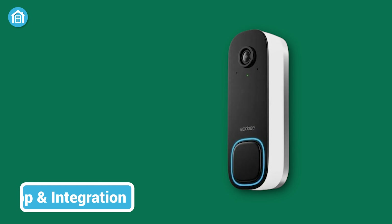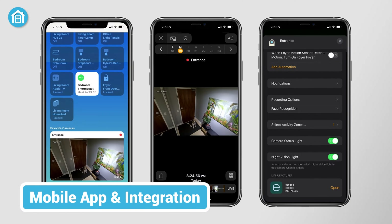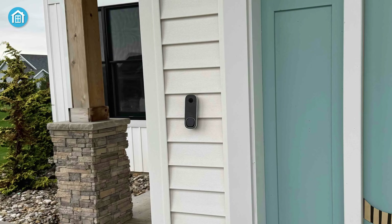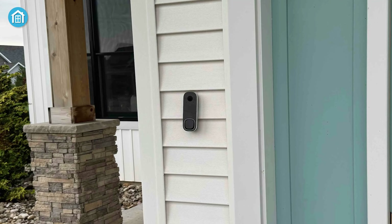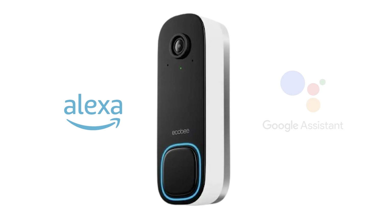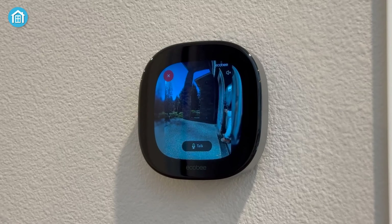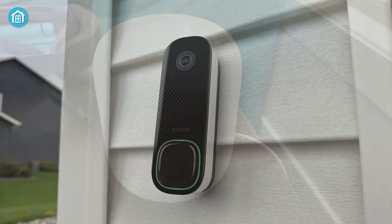The Ecobee Smart Video Doorbell seamlessly integrates with the Ecobee Smart Home app, providing users with an intuitive platform for controlling settings and reviewing video playback. The user interface is designed for ease of use, ensuring that accessing doorbell features is straightforward. The integration with voice assistants, including Alexa and Google Assistant, enhances the overall smart home experience. While not as extensive as some competitors in terms of device compatibility, the native integration with Amazon Alexa gives it a notable edge.